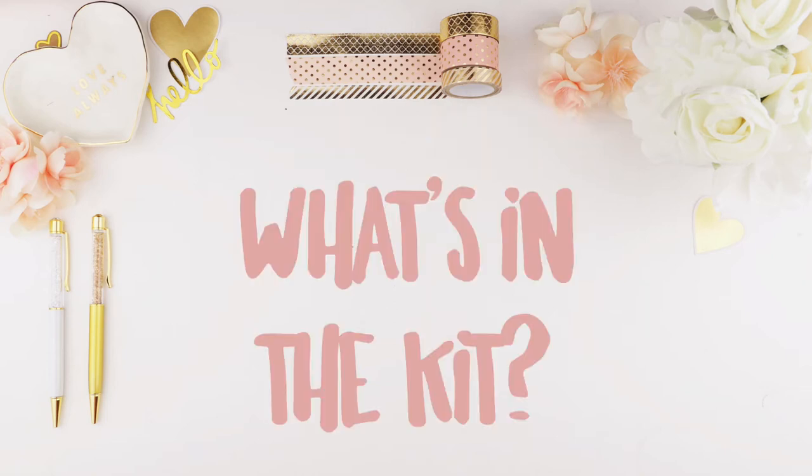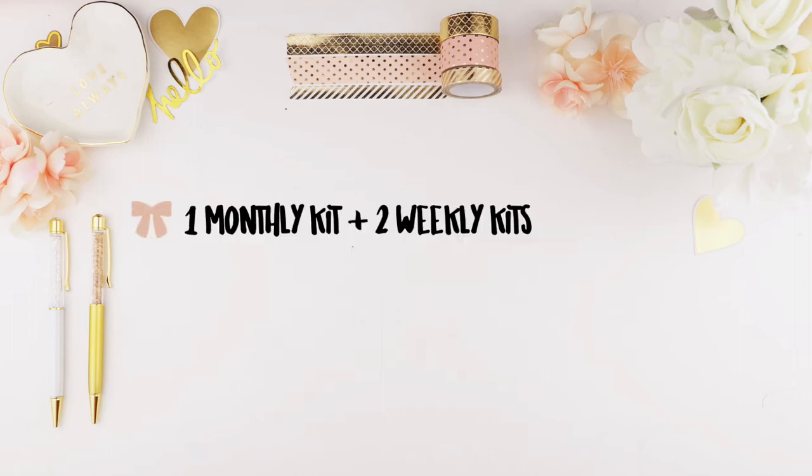The kits will remain the same — you get your one monthly kit plus two weekly kits, and of course you get freebies. Who doesn't love freebies? For those who are new to my channel, if you want to know what's in my mystery kits just watch one of my unboxing videos — I'll put a link down below and you can just click on it.